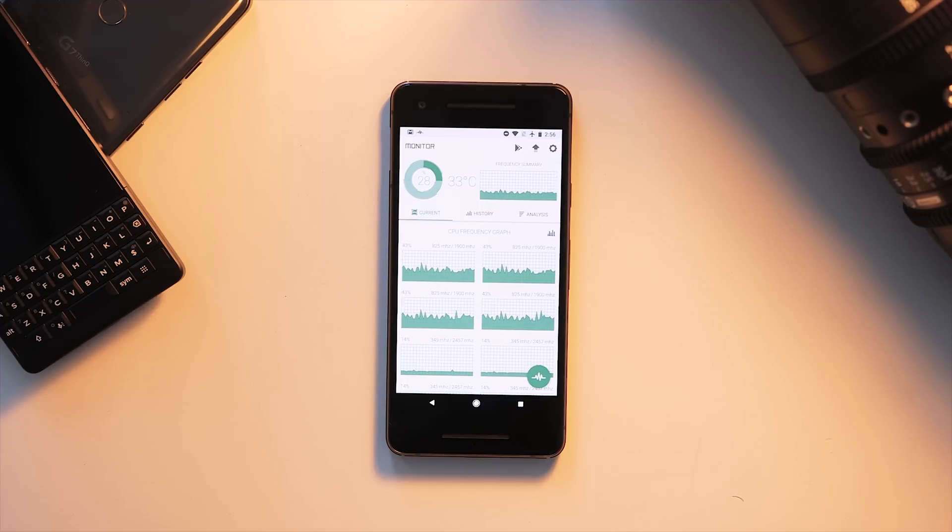The first round of tests involves running Geekbench 4 on all three devices, recording scores and CPU temperatures using a CPU monitor app downloaded from the Play Store — I'll link all these applications in the description. I'll also be recording battery temperatures on all three devices, and I will be testing both indoors and outdoors to see if there's any difference.